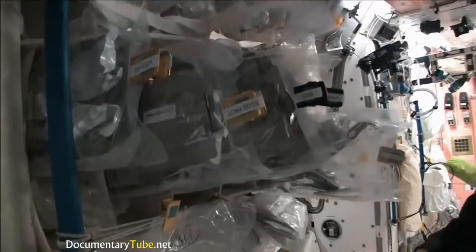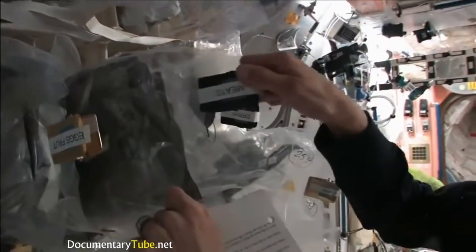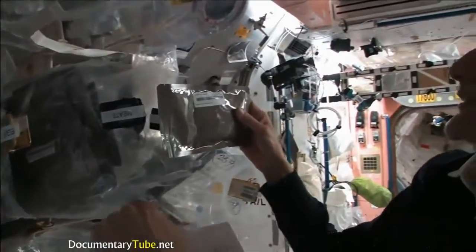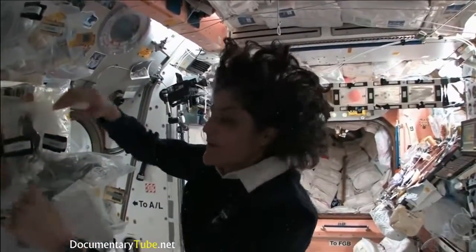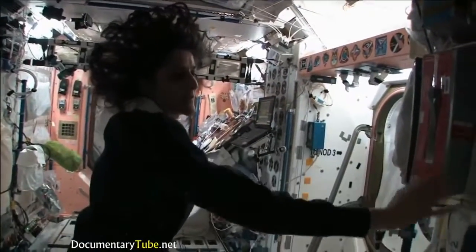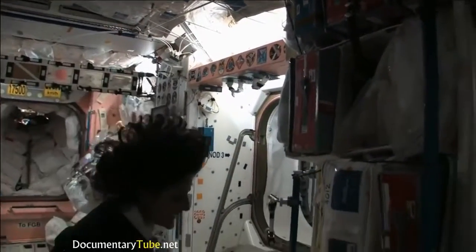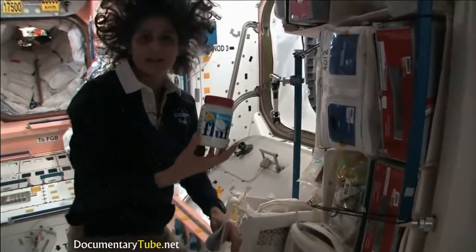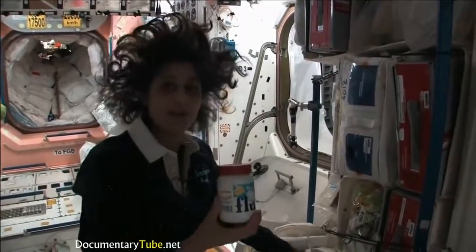Some of it is dehydrated, so we have to hydrate it and fill it up with water. Some of it is already made and all we have to do is heat it up. Something like this — I'm pulling out barbecued beef brisket. Pretty yummy. Not only is this food made in the US, but we also have food from Japan. We've got Russian food — all these red containers are filled with food from Russia. And then we get some specialty stuff, some of our favorite things that your family can send up. I like fluffernutters, and so I got sent up some fluff so I could make my fluffernutter with peanut butter.